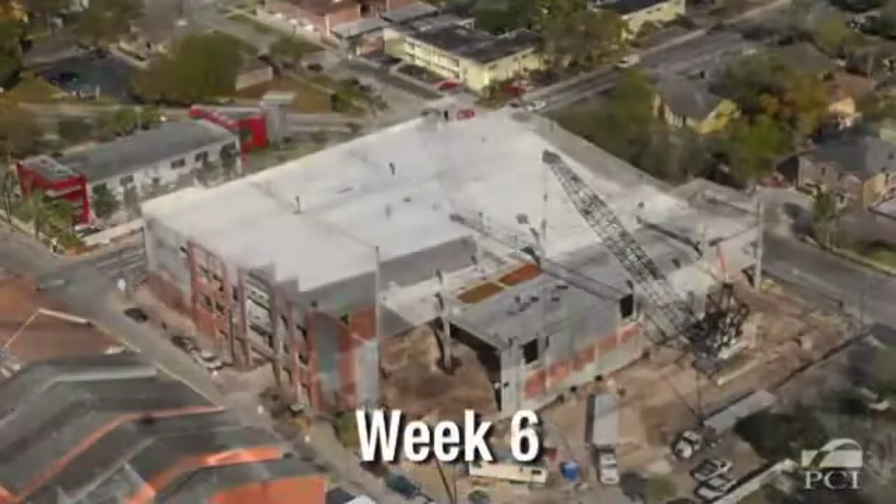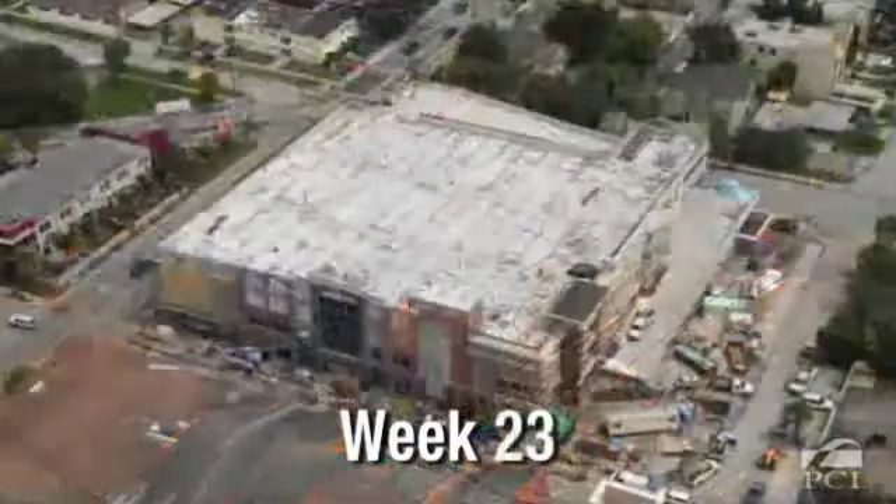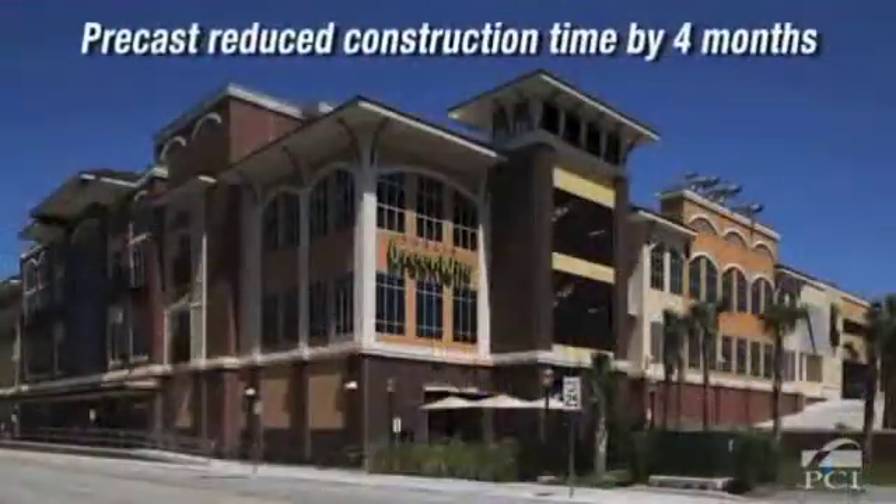Precast concrete arrives to the project ready for installation and is one of the fastest building systems available. This helps reduce the construction schedule and enclose a structure quickly.